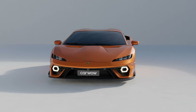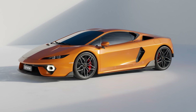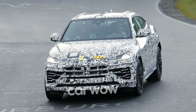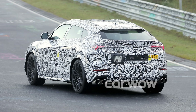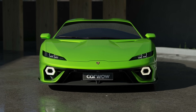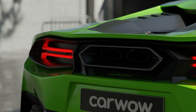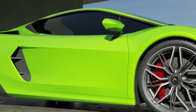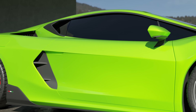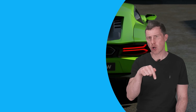Lamborghini has confirmed it will reveal the new car in late 2024, just after it shows off a new plug-in hybrid version of the Urus. To make sure you don't miss out on any of those updates as soon as the news drops, subscribe to this channel right now and hit the bell icon to turn your notifications on. Thanks for watching — I hope you enjoyed the video. If you did, give it a like and let me know what you think in the comments below.